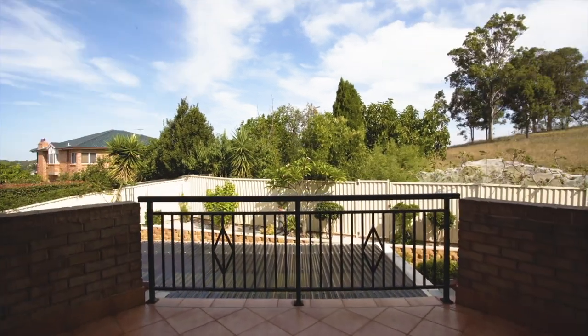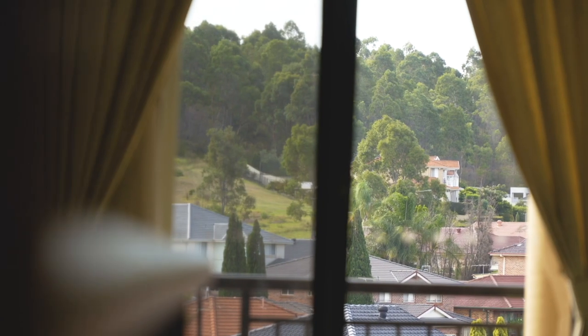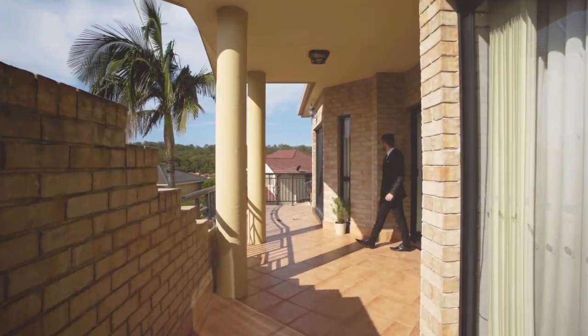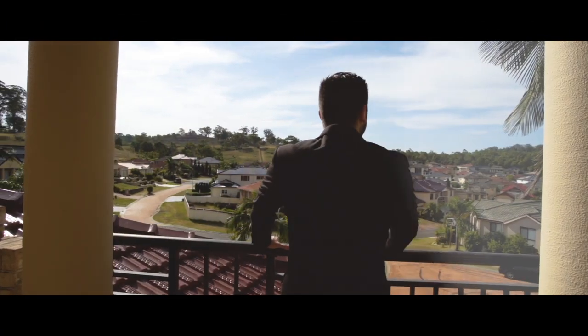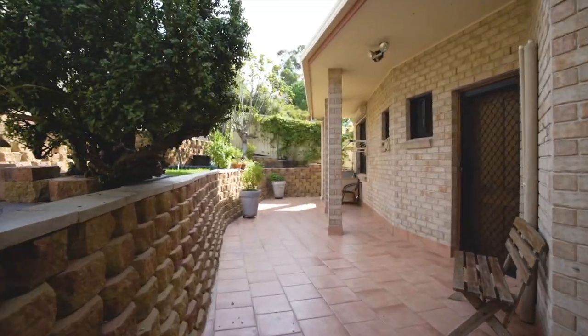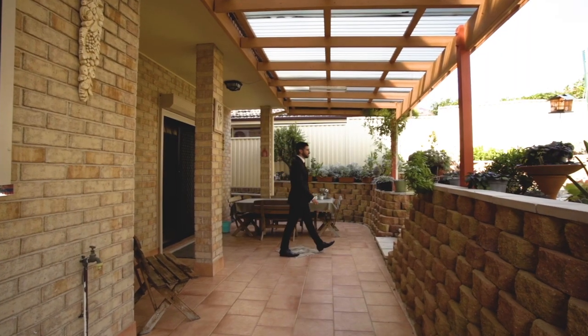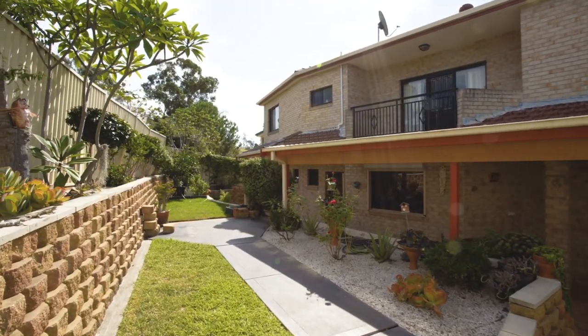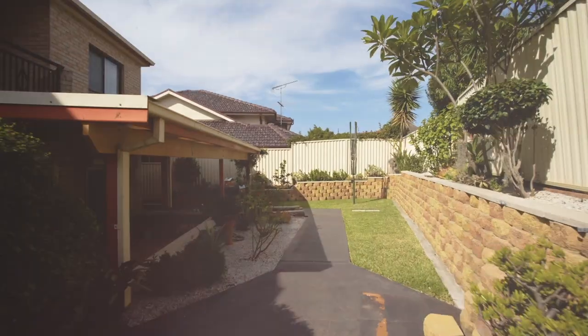Enjoy the stunning views on one of the multiple balconies, purposely built to capture the best aspects. With double brick internal and external walls throughout the entirety of the home and suspended concrete slab separating the levels, no expense has been spared in the construction of this solid-built masterpiece.